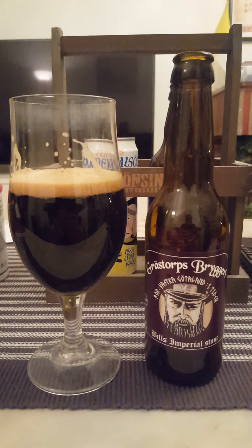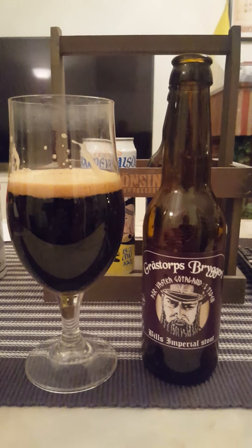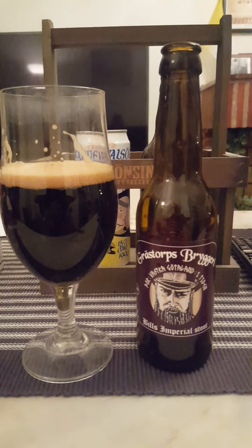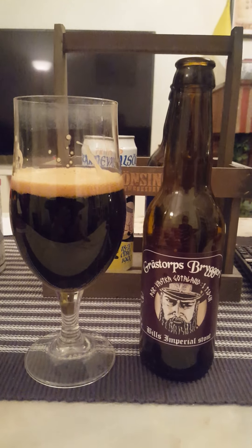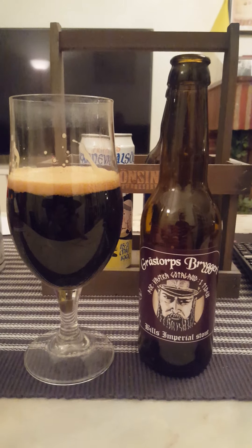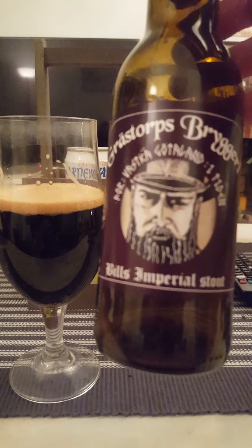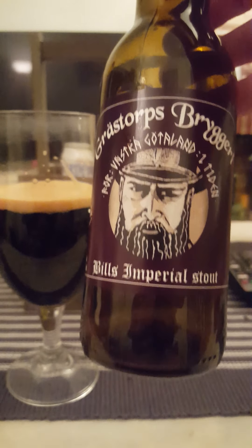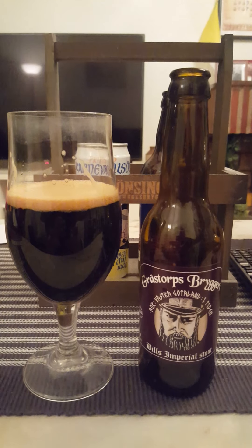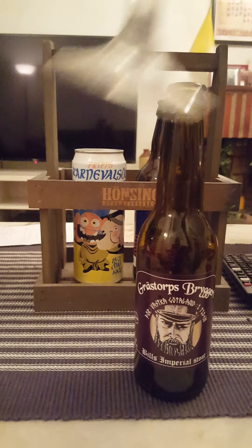For me, this stout has the emphasis on the dark roasted malts, basically — roasted-toasty malts with a faint hint of bacon and smoke. That's what I'm getting on this one. It's always interesting to try out some new breweries. For me, Grästorps Brewery's Bill's Imperial Stout at 10% — the alcohol is quite well concealed. But to be absolutely honest, guys, it's nothing out of the ordinary. Just a little bit of a run-of-the-mill imperial stout.